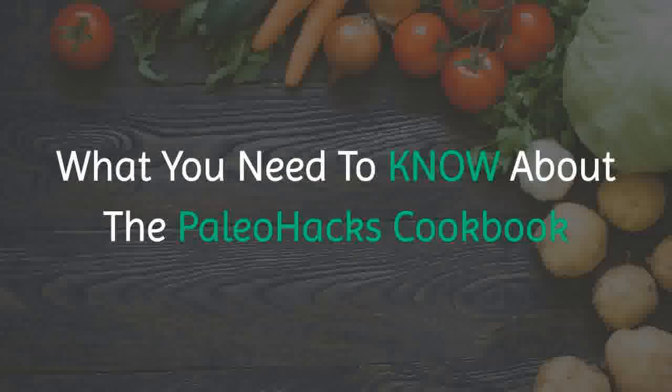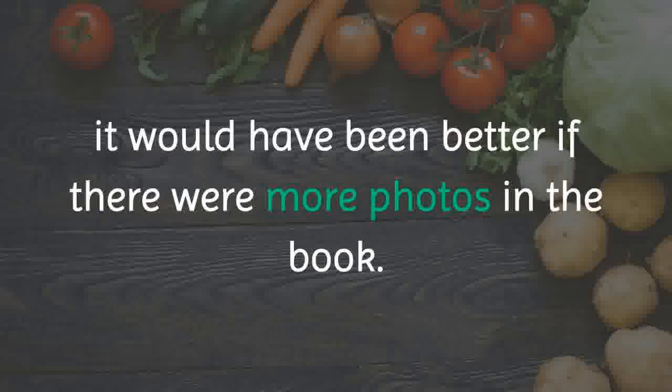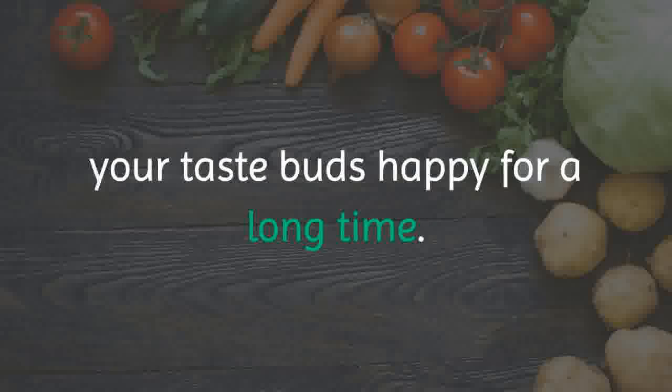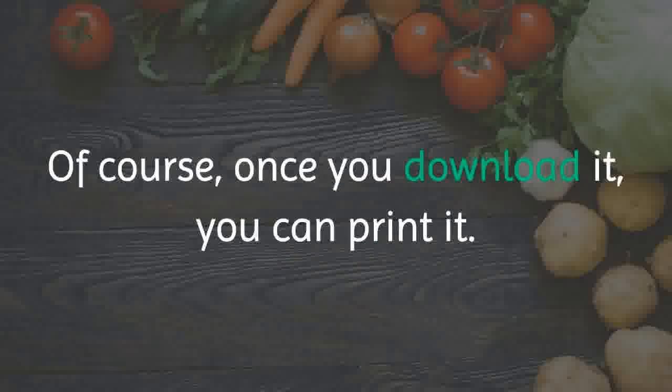What you need to know about the Paleo Hacks Cookbook: while the instructions are clear and detailed, it would have been better if there were more photos in the book. Other than that, the recipes are wonderful and the variety of dishes will keep your taste buds happy for a long time. You can only download this product if you have an internet connection, though once you download it, you can print it.